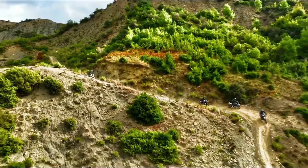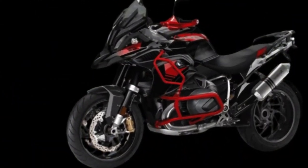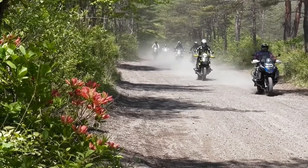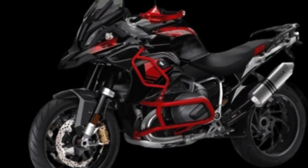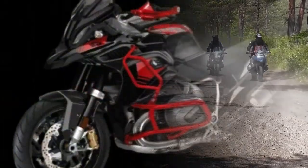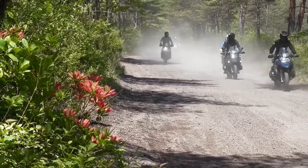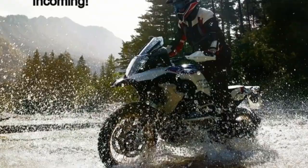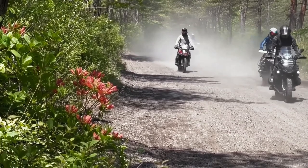The 2024 BMW R1300GS power engine, also offered for the 2023 GS model, includes an air-liquid cooled four-stroke flat twin engine, dual overhead camshafts, one balance shaft, and a BMW ShiftCam variable engine timing system. Thanks to this powerful machine, it can be taken anywhere without worrying about engine performance. It is perfect for travel enthusiasts worldwide.